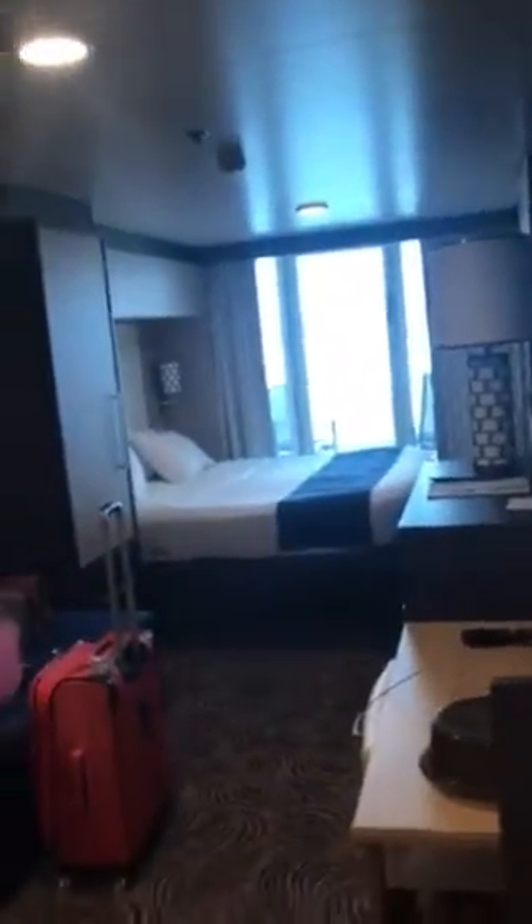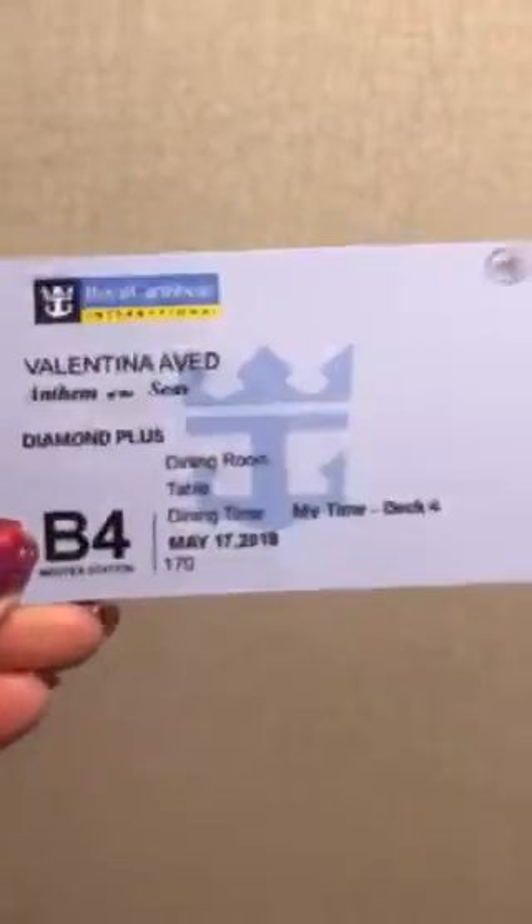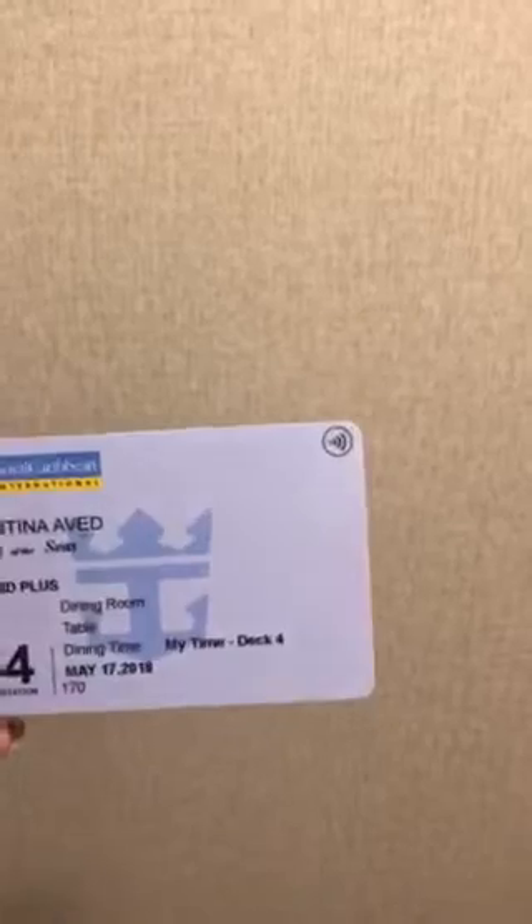As soon as I come in the room, I put my card here and this way the light stays on while I'm in the room. As soon as I take this out when I go outside — because this card is also your access to all activities and your credit card for anything you buy on the ship — and of course without this card you cannot open the door. So I'm putting the card back right now because I want the light on.